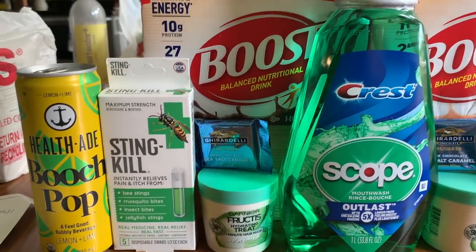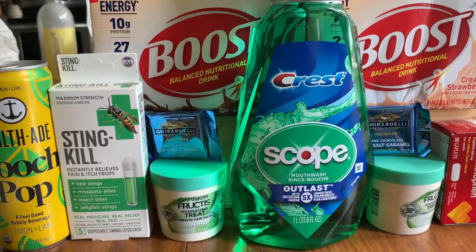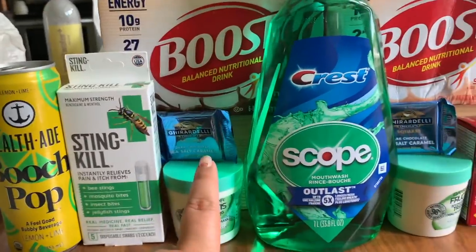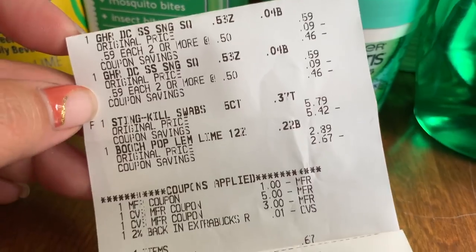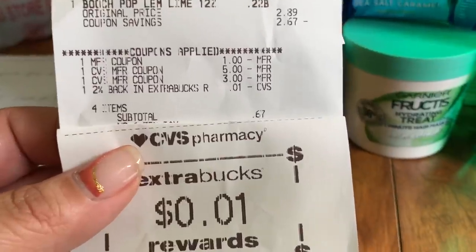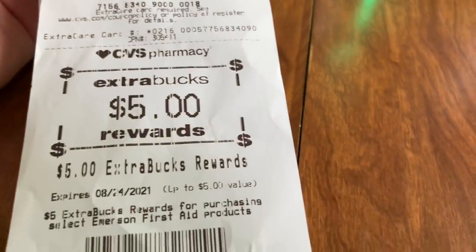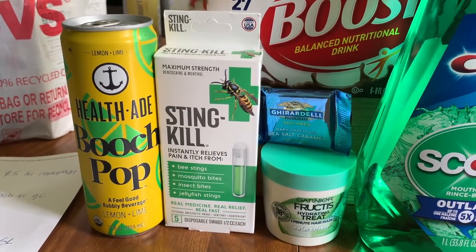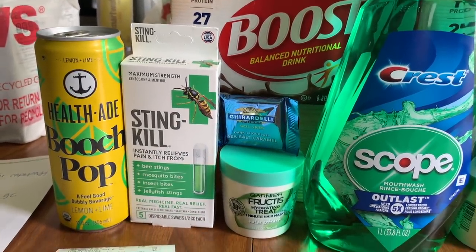Transaction two was the Booch Pop, Stinkill, and two Ghirardelli chocolates. I added the chocolates so I wouldn't lose Extra Care Buck value when rolling the $8 from transaction one. After the $1 Stinkill coupon, the total was $8.68, covered by the $8 ECBs from transaction one — paid just 68 cents plus tax. Got back $5 ECB for Stinkill and $2.99 on iBotta for the Booch Pop. Net cost for transaction two: just 69 cents — fantastic.